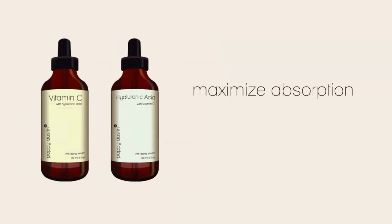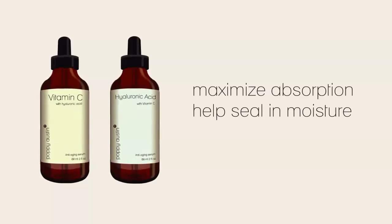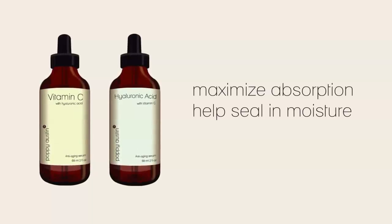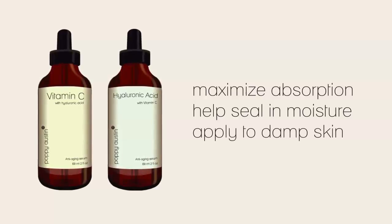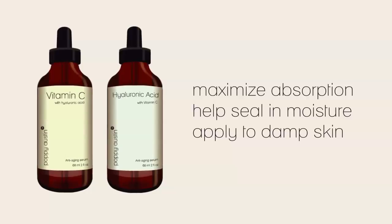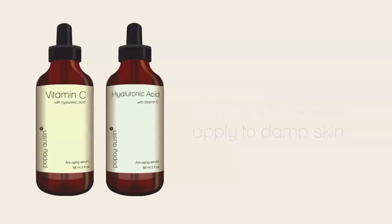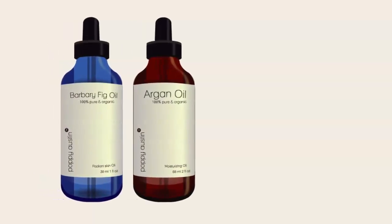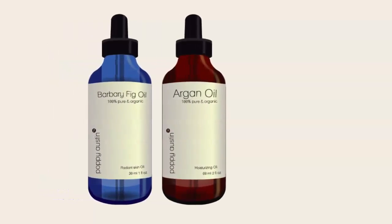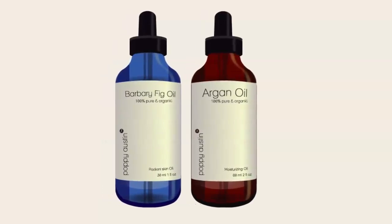Now, to maximize absorption and help seal in moisture, apply vitamin C serum or hyaluronic acid serum immediately after cleansing and toning, while your skin is still damp. Waiting until your skin is completely dry will make it harder for the active ingredients within the serums to sink in. Follow with a high-quality natural moisturizer, such as Poppy Austin Barbary Fig Seed Oil or 100% Pure Argan Oil.